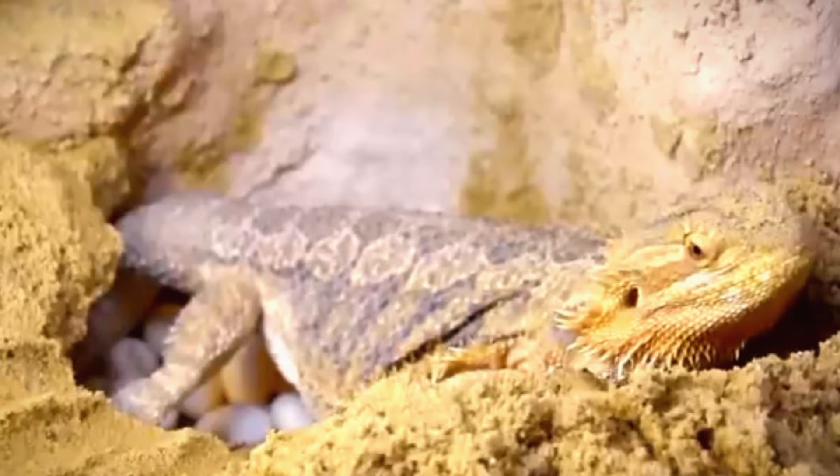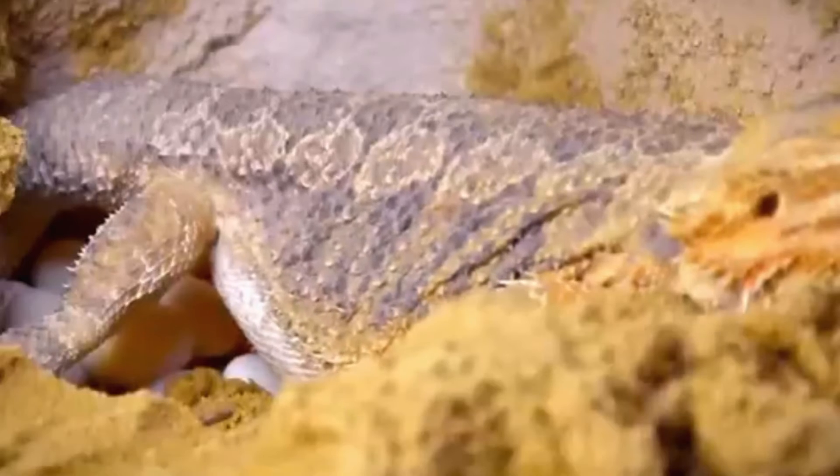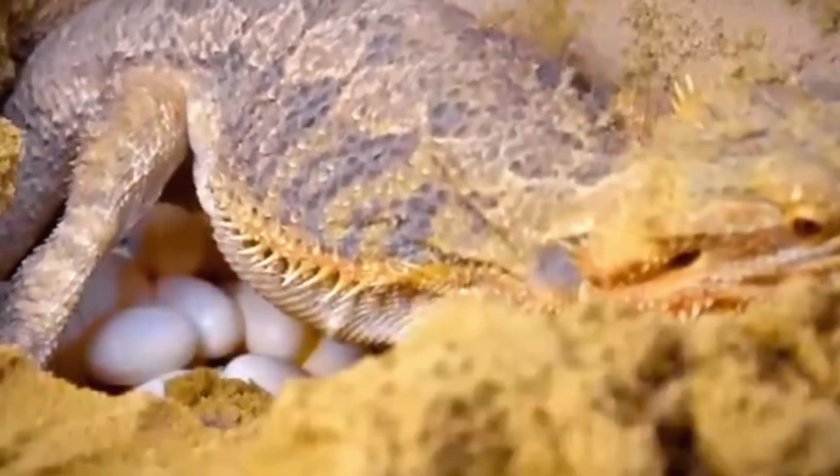The female plays a crucial role in the incubation process, as she will remain near the nest to regulate the temperature and humidity levels, ensuring optimal conditions for the eggs to develop.